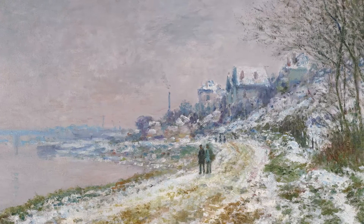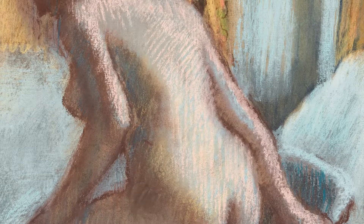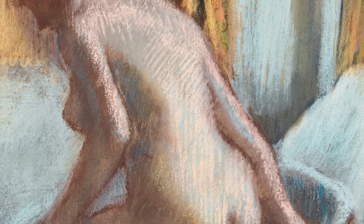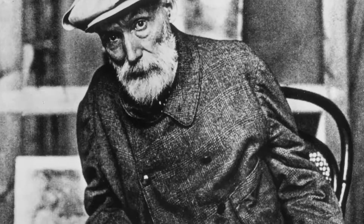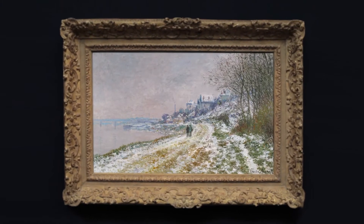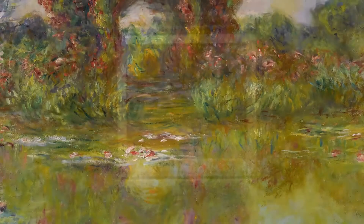The Impressionist and Modern Art Evening Sale in New York, in May, offers a really extensive array of works by the key artists of the Impressionist movement: Claude Monet, Pissarro, Renoir, and Degas. To see all of these artists working between their earliest moments with Impressionism through the turn of the last century really gives us a sense of where these artists were going in their own ways and as a group together.